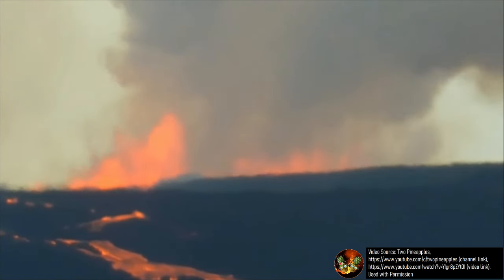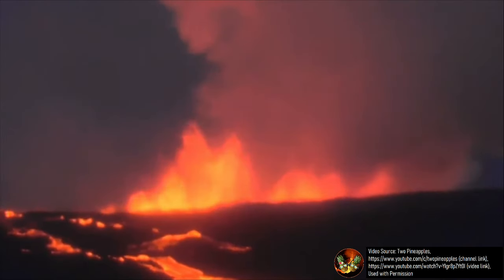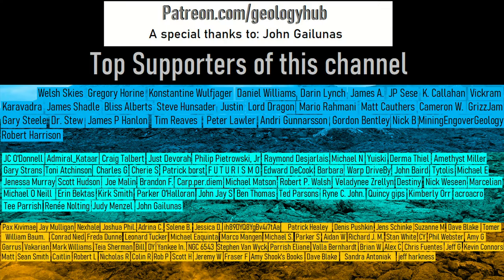I want to give the 2pineapples YouTube channel a special thanks for allowing me to use his footage in this video. Thanks for watching! If you would like to request a specific topic, please leave a comment below. Additionally, I would like to thank my new turquoise tier YouTube member, John Gallunas, for supporting this channel.